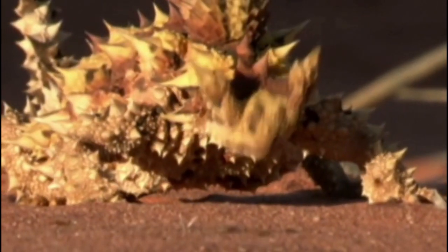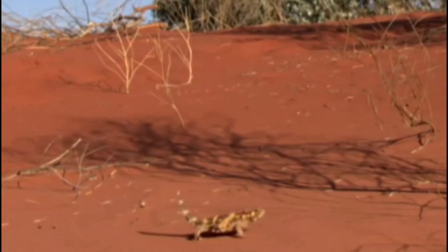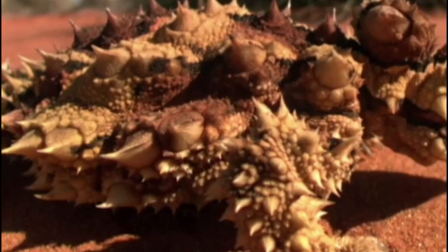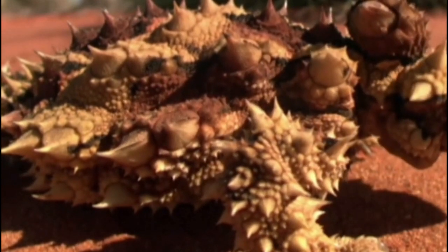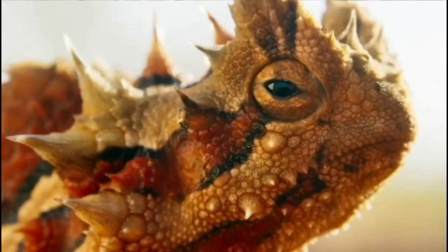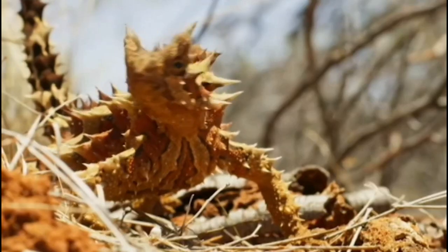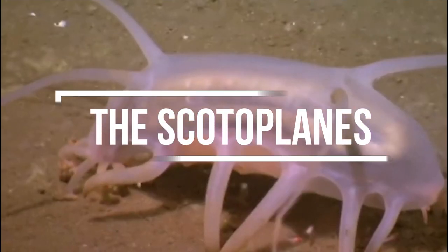The spiky moloch, or horned devil, is a small, spiky lizard species found in Australia. Its distinctive appearance is due to the many sharp spines that cover its body, which are used as a defense against predators. Despite its fearsome appearance, the spiky moloch is harmless to humans.